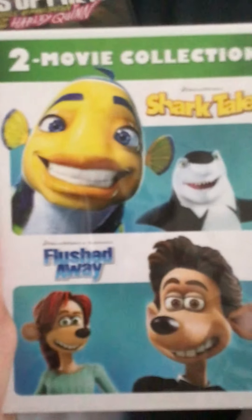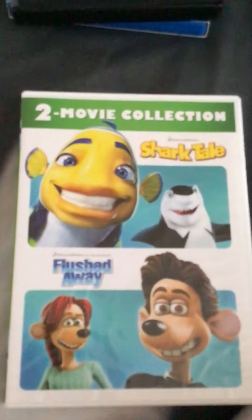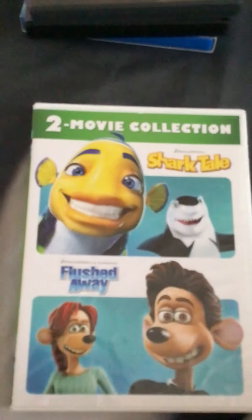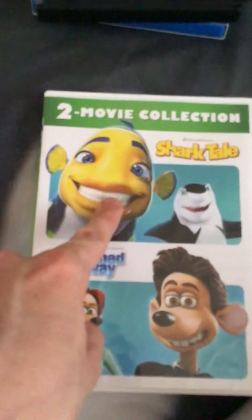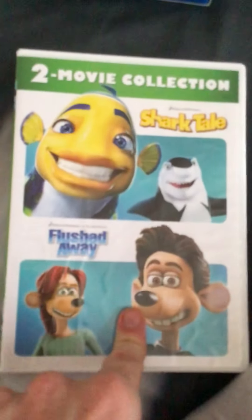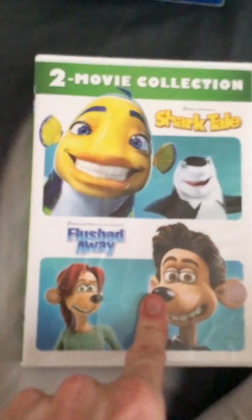First I got the 2004 DVD release and 2006 DVD release of Shark Tale and Flushed Away. The biggest reason why I got this copy is, number one, I didn't own Shark Tale, and as for Flushed Away, I used to have a copy but I lost my original copy, so that was a big reason why I got this.